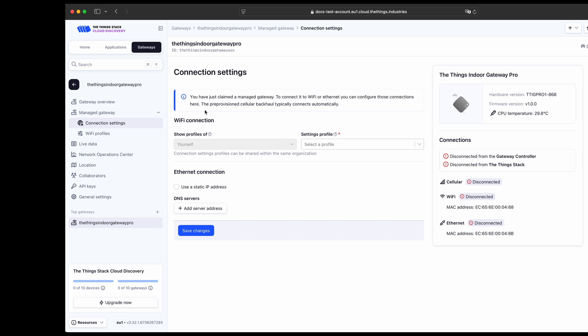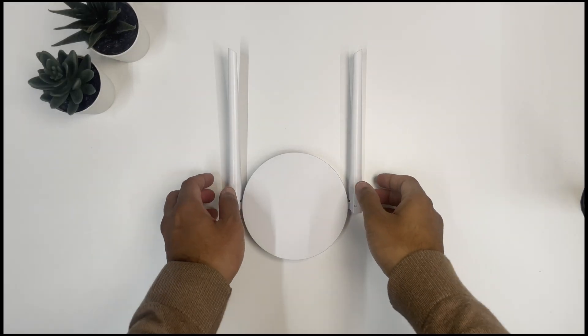Now since this is a managed gateway, you can manage the connectivity settings directly from the cloud. You can choose Ethernet, Wi-Fi, or just use the cellular that is built into the gateway. At this moment, all three are disconnected because I have not connected the gateway yet. Now let me connect power to this gateway.